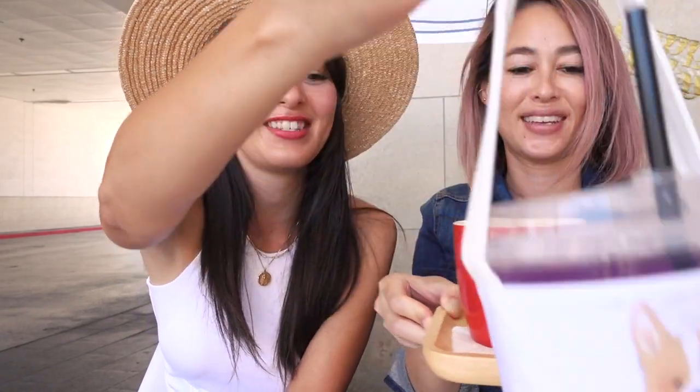I got a strawberry lemonade and it came with a little handle — a corgi handle — which is so cute. I was like, wait, can I keep this? I think it comes with it, which surprised me. Very cute!